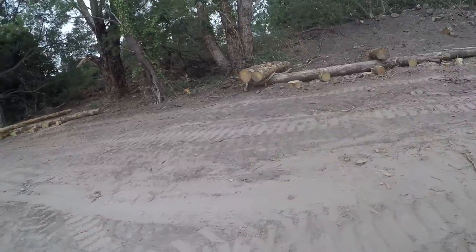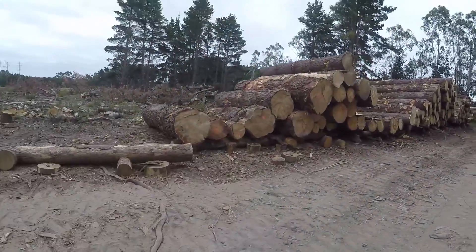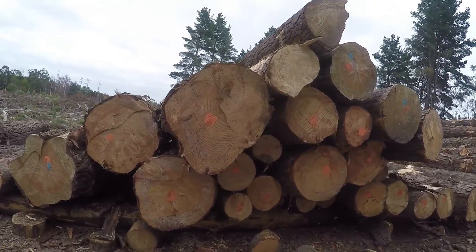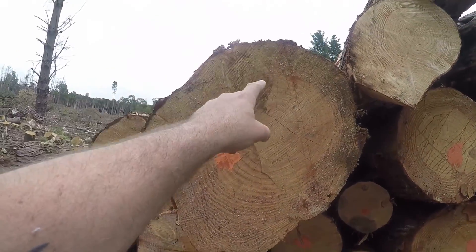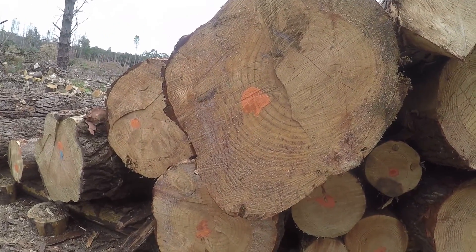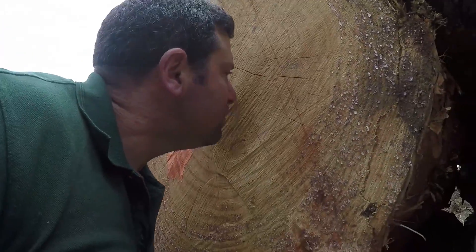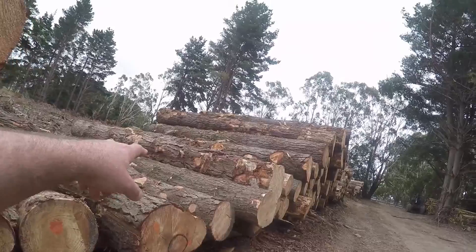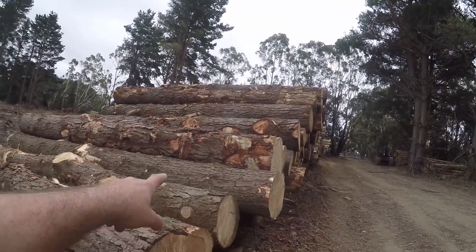They've all been marked — you'll see the green mark on that one, and this one's got the orange marks on it. So these are a certain size, certain diameter. Look at the size of that — across the full face, that's probably close to 900 mil. And you can smell the timber — it's got a really rich smell, Radiata Pine. Very rich smell. Nice and straight, consistently straight. That's probably about four and a half to five metres long.